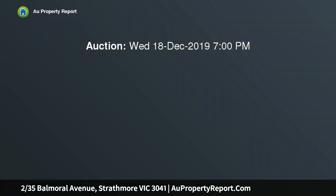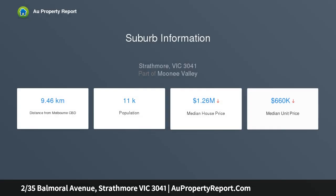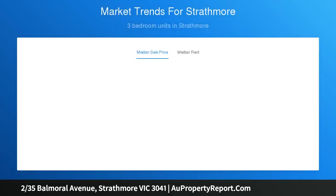With ample space, tasteful modernizing and a highly sought-after position, this four-bedroom villa presents buyers with a truly unique, low-maintenance opportunity in what is certainly one of Strathmore's most convenient pockets. Wonderfully maintained, it boasts a light-filled interior including open-plan kitchen, meals, rear decking and private courtyard with little upkeep required.